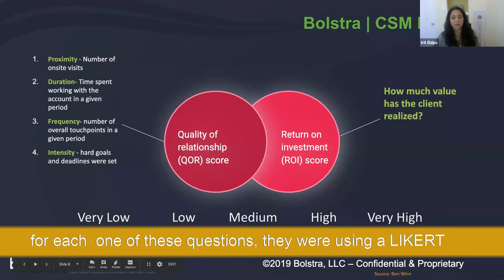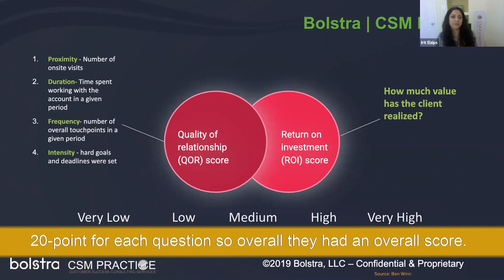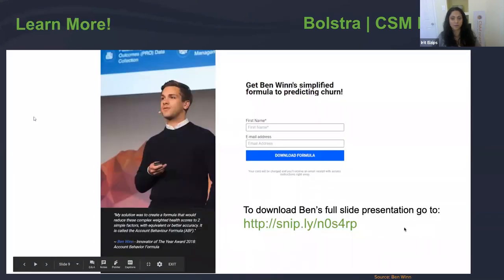For each question in the formula, they used a Likert scale from very low to very high, giving up to 20 points per question, resulting in an overall score. If you want to learn more about this formula, go to the URL shown — enter your first name and email address to download the full presentation Ben gave. There's also a YouTube video of him walking through the formula. If you ping him on LinkedIn, he'd love to talk to you.